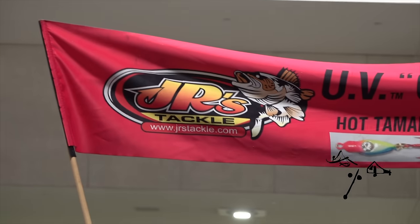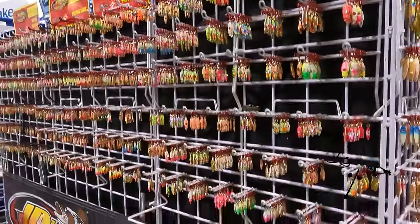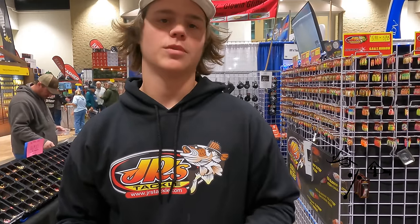Jack Bedker from JR's Tackle here at the JR's booth in St. Paul, Minnesota. We're going to go over some of our best-selling stuff. We've got a bobber hot tamale, bloodline, and a ripper in Wonder Bread, half blue glow, half red glow. Come stop by and see us.